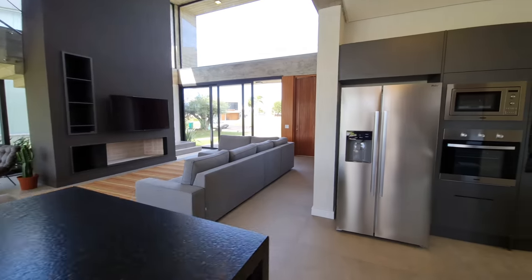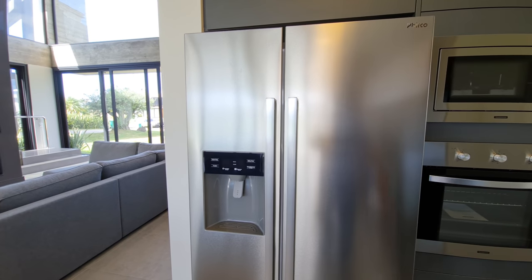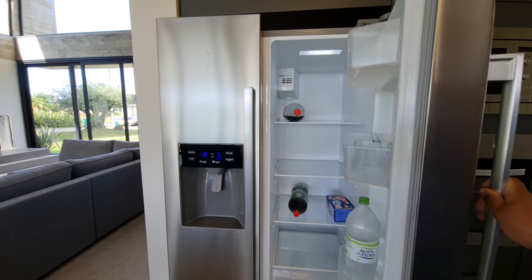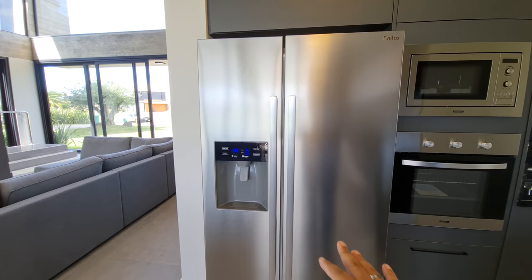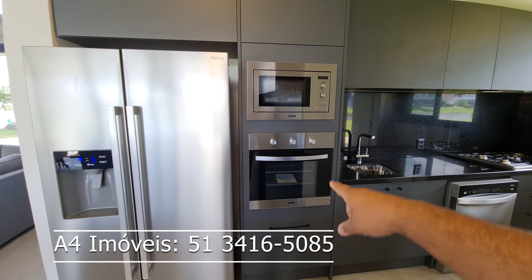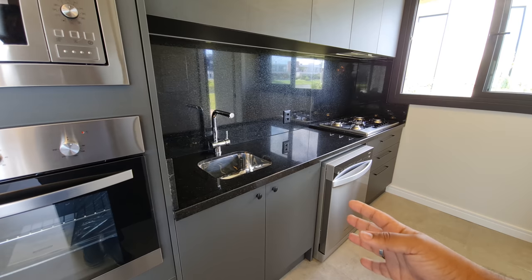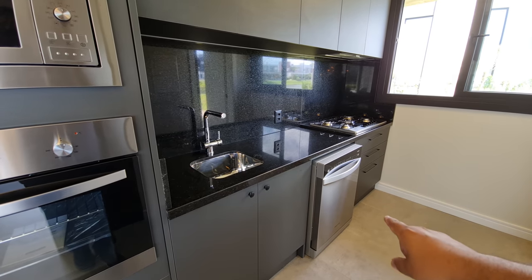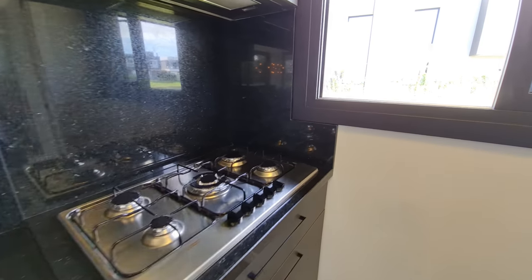Aqui quero te mostrar uma geladeira side by side com sistema de gelo na porta. Tem refrigerante, água mineral — e vou deixar a champanhe aqui para quando você vier comprar a casa! Aqui a nossa torre quente, forno e micro. Aqui então é a nossa cozinha de apoio ao espaço gourmet. Ali uma lava-louça, e aqui mais um fogão cooktop.